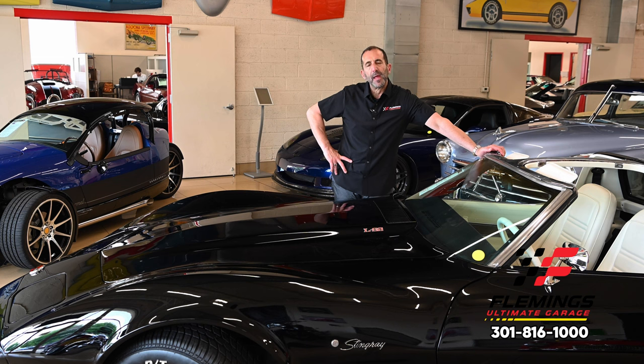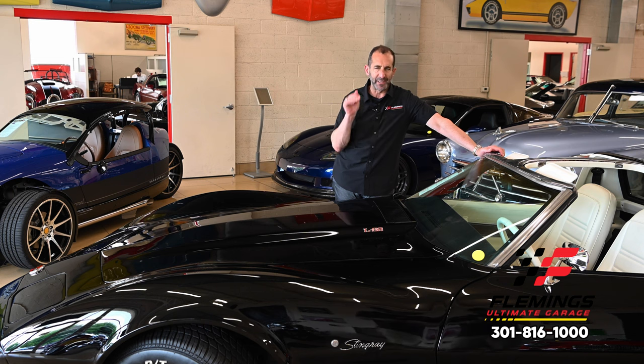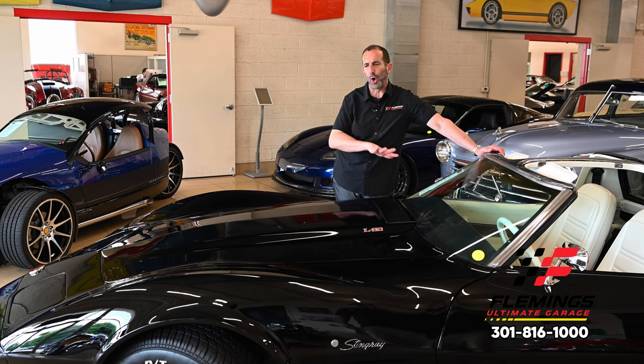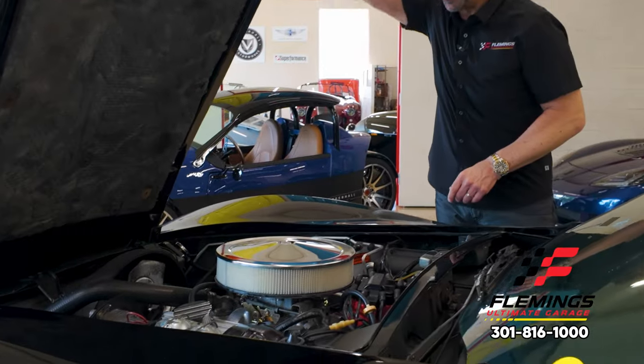We have a couple of different types of clients. Some just want to get a great car — they don't care about lifting the hood or the nuance, they just want to get in and go. Other clients want to take it to car shows and tinker on it. This car offers the best of both worlds — if you don't feel like messing with anything under the hood, all the hard work's been done, it's meant to be driven. If you want to go to a car show, this is exactly what you'd show off.